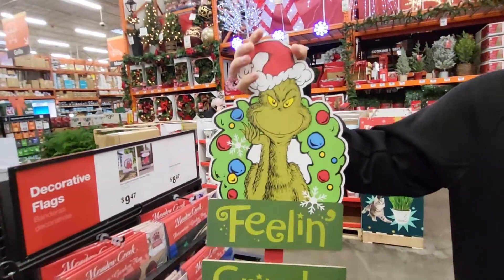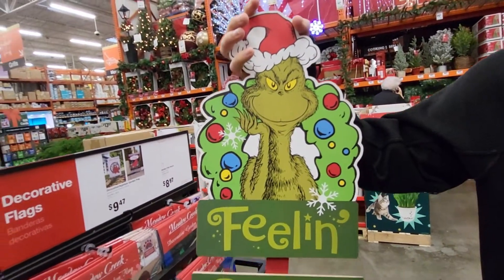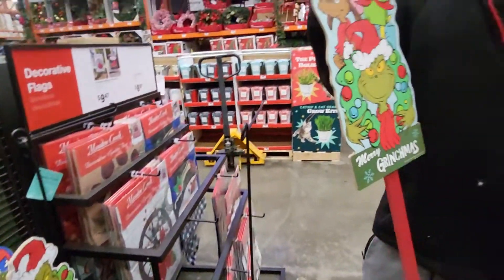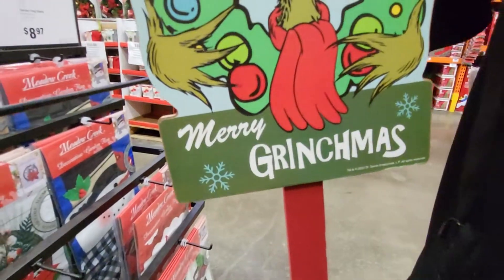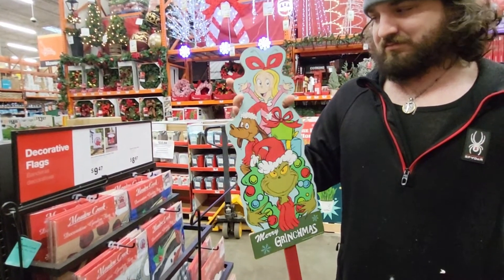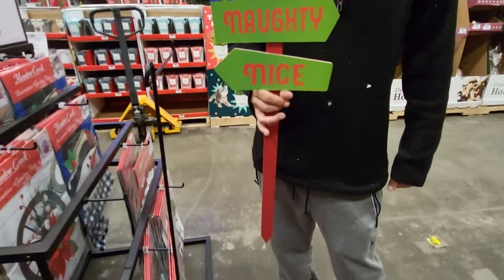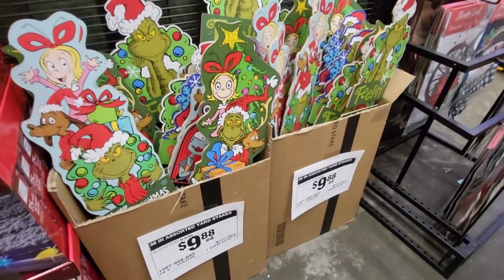This is a Grinch sign — it's a stake for the yard. It says 'Feel and Grinchy' and it's got him with a wreath — $9.88. And they have one with Cindy Lou Who, Max the dog, and the Grinch that says Merry Grinchmas — also a stake at $9.88. There's also a naughty/nice one with the Grinch and his dog — also $9.88 at Home Depot in Georgia. Thank you.